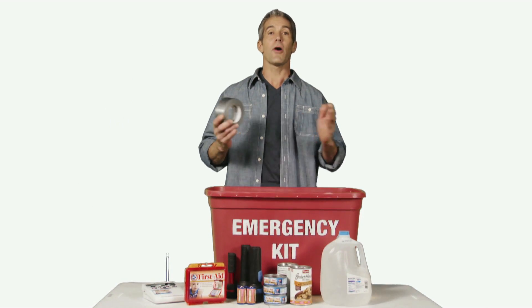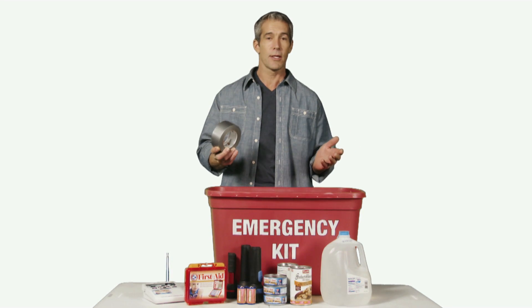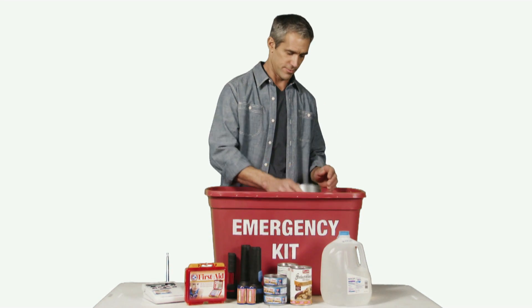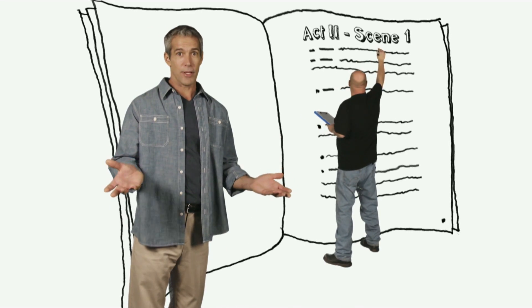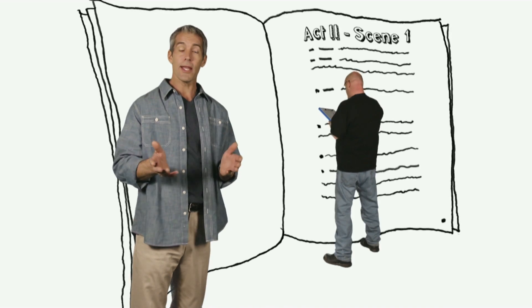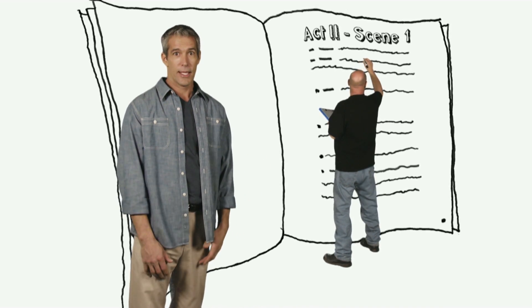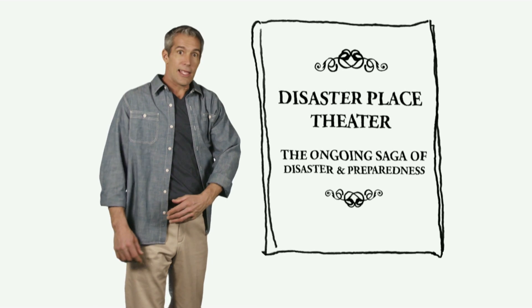So have an emergency kit with all the supplies that you'll need to keep disaster out and your family safe and comfortable. He's creative, and he's always working on plot twists that you might not be expecting. But having a plan and knowing when and how to shelter in place can put disaster in his place and make sure that this story has a happy ending.